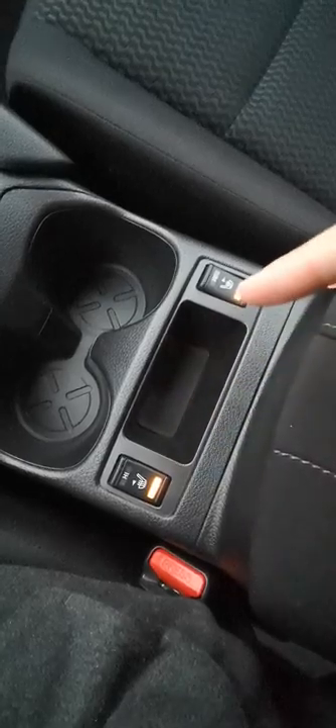Heated seats up here in the front — super nice. As well, if I shift this into reverse, you get a backup camera. So that's really nice too.